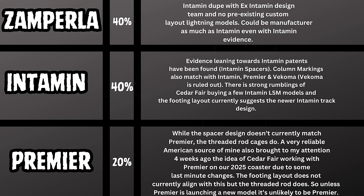There's some evidence that Premier's support column markings don't actually match what we're seeing on the ground, which is a bit comforting. But Premier is still a very likely candidate. There are strong rumblings of Cedar Fair buying a few Intamin LSM models, and the footing layout currently suggests the newer Intamin track design. Premier has a slightly different spacer design than what we've heard about our 2025 project — it doesn't match Premier's spacer, but the threaded rod cages do match, which is where it gets really confusing.